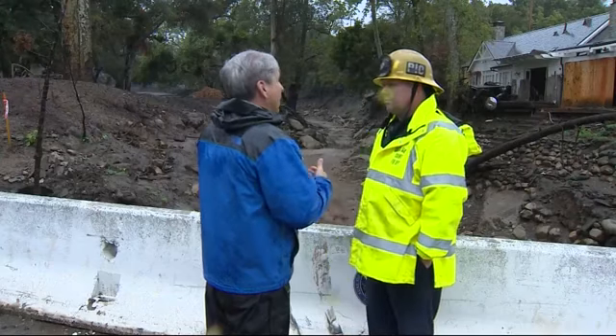Santa Barbara County Fire Spokesman Mike Elias: We don't want to get too close to these creeks because it can only take six inches of water to knock you down. We really want to keep people away from these fast-moving creeks so they don't get swept up in this fast-moving water.